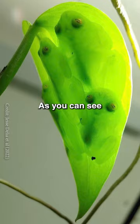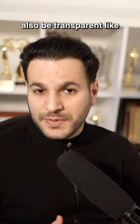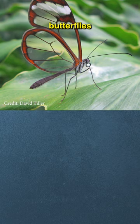As you can see in this picture, there is a group of transparent frogs that are sleeping together. Glass frogs aren't the only transparent animals — there are other species that can also be transparent, like butterflies, jellyfish, and some species of fish at a larval stage.